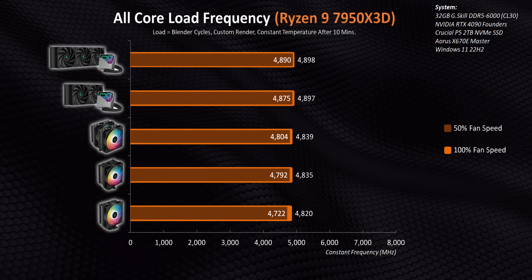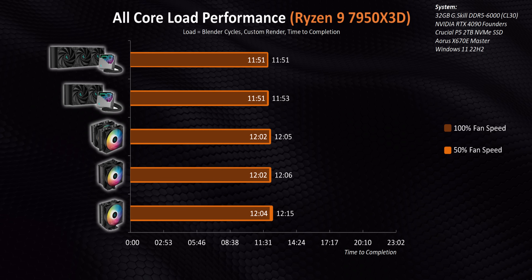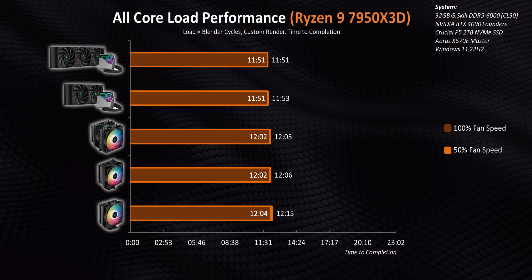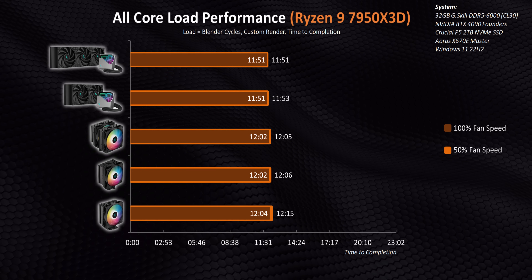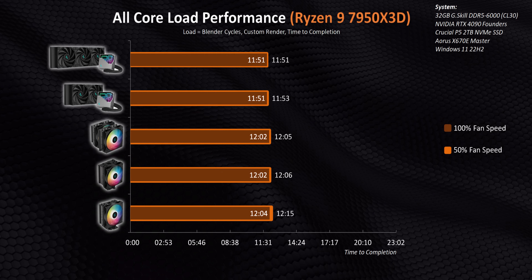Otherwise, every cooler managed to stick above 4.8 GHz. And in the grand scheme of things, even such a large temperature delta and resulting clock speed variance leads to a super small offset in raw performance — we're talking about just 24 seconds across a 12-minute render from the best cooler to the worst.